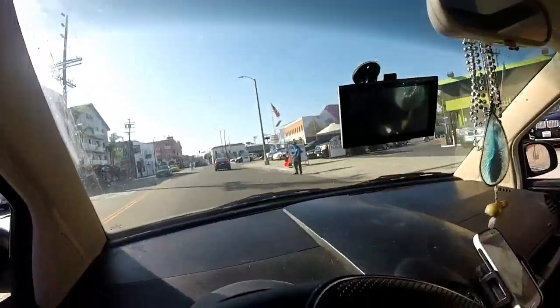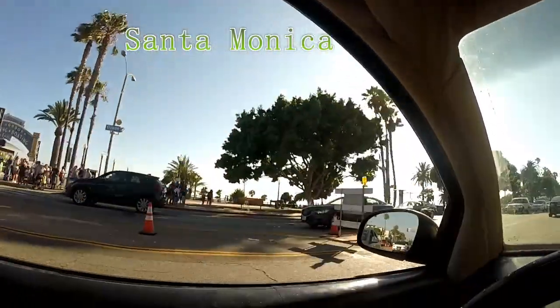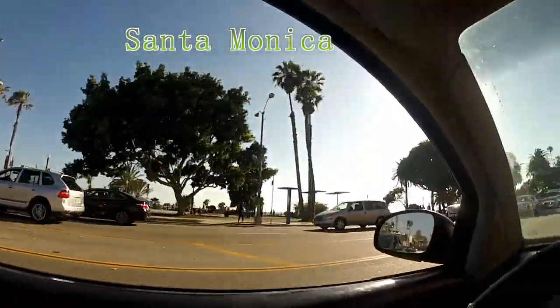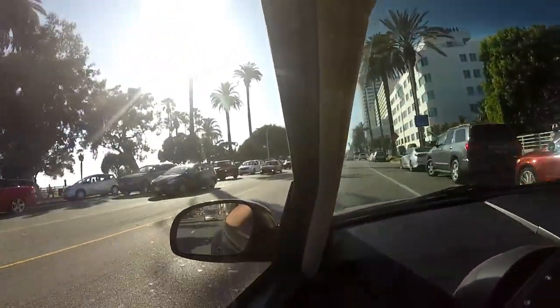They do have public parking though. Santa Monica. There is the pier. Santa Monica Boulevard is definitely busy, at least going one way.